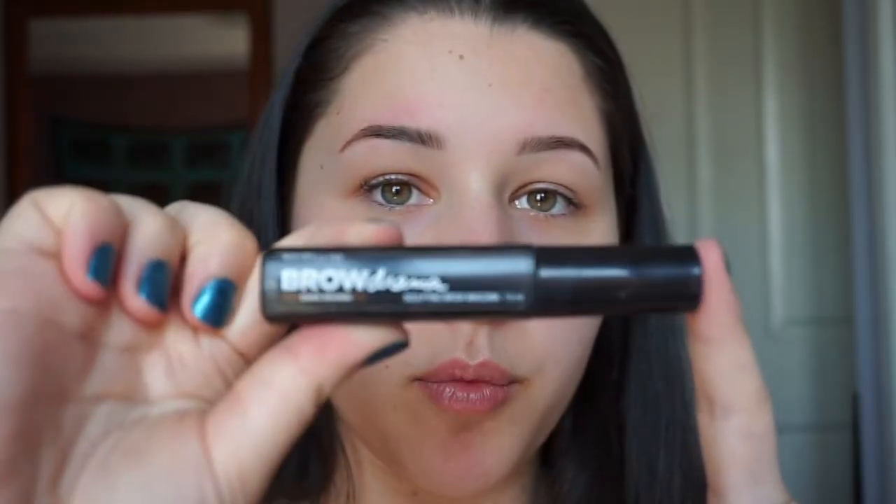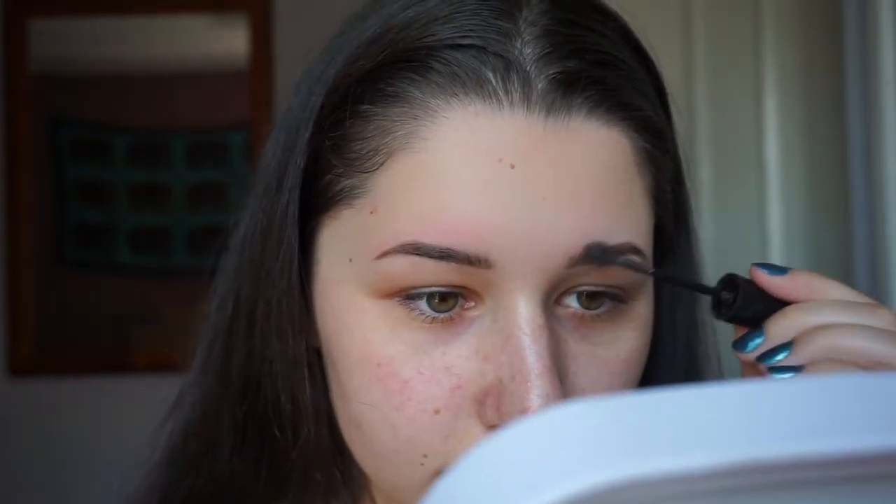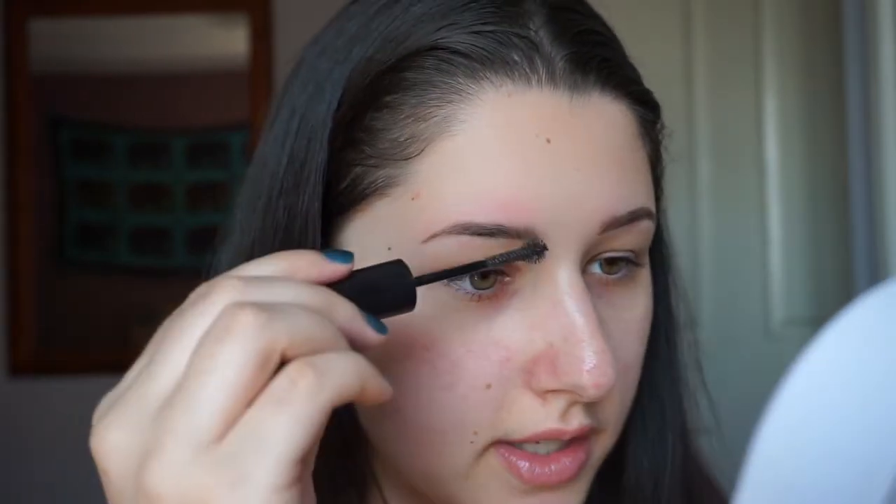On top I'm going to use another drugstore brand — Maybelline. They have this Brow Drama, like a sculpting brow mascara, so it's like a mascara for your eyebrows. I'm just going to brush through my eyebrows — this will just help them stay in place throughout the day.